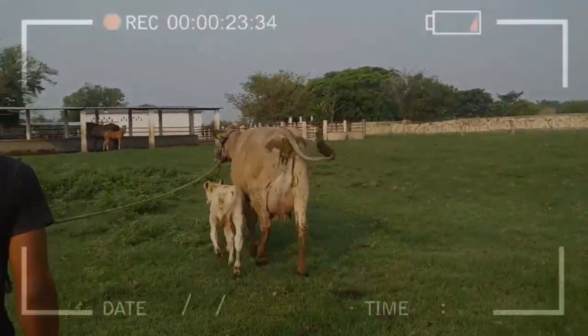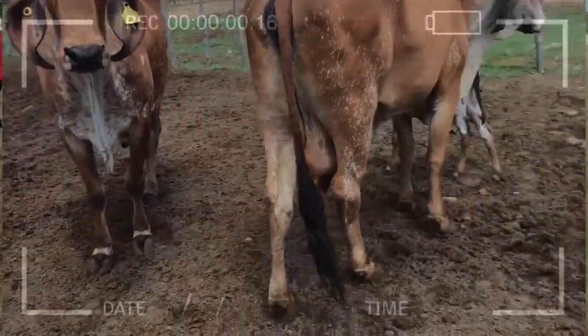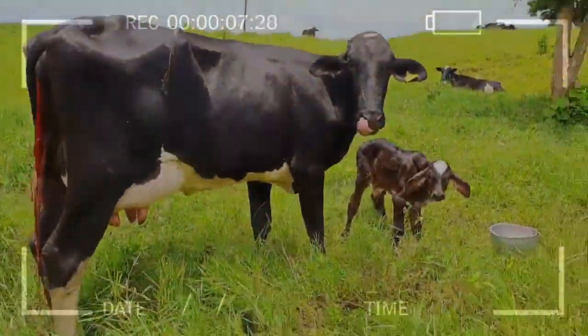In all livestock farms, the basis is food, since it is the backbone in the production of the herd. Whether cattle will express their genetic potential in the production of milk, meat, or both depends on this issue, according to the specialization of the herd.